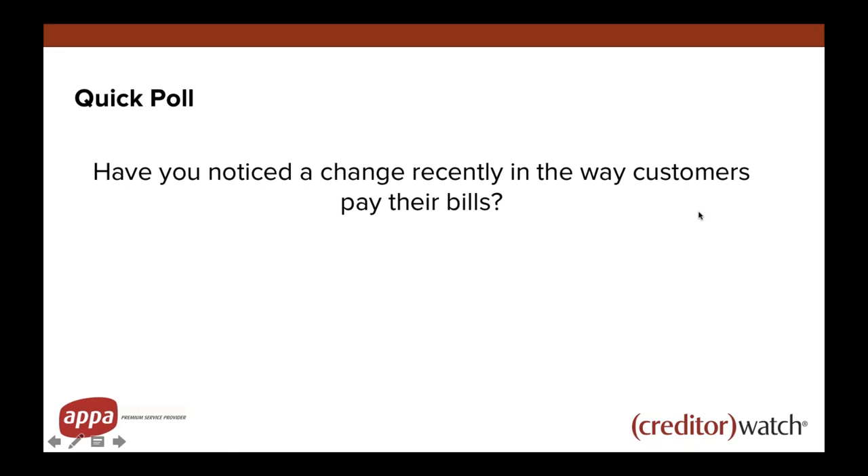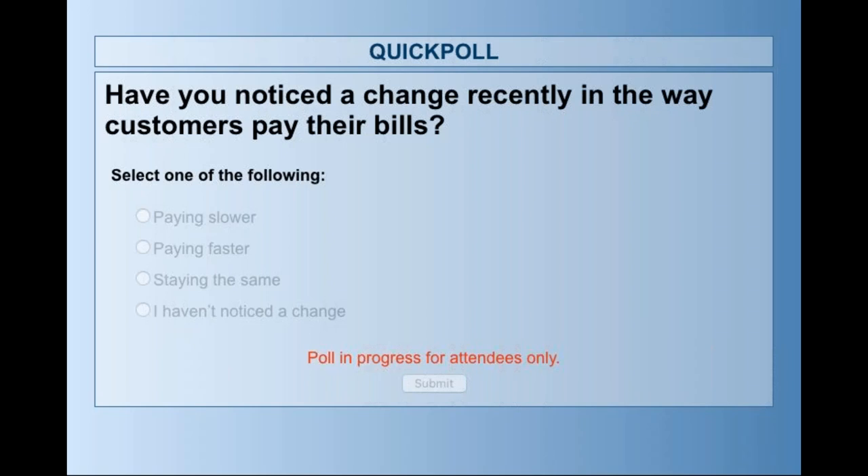Our second poll: have you noticed a change recently in the way customers pay their bills? I've given you four options — paying slower, paying faster, staying the same, or you haven't noticed a change. It'd be great to understand how your customers are paying you at the moment, whether you're feeling the pinch of slower payments, or whether things are improving. Have a think about the results particular to you and potentially why they have occurred.